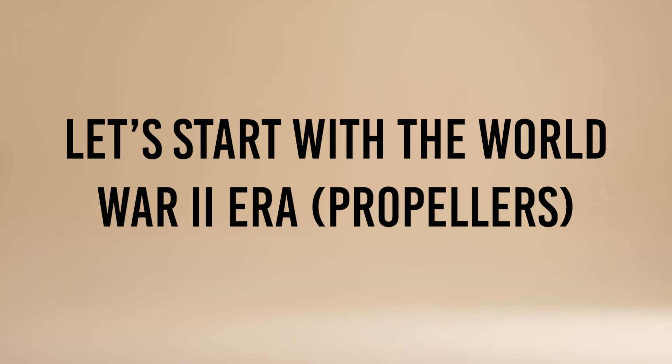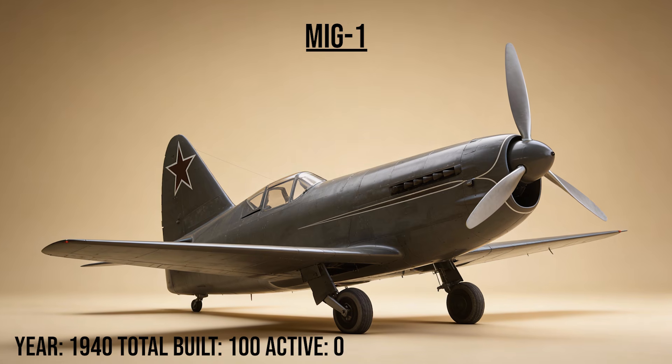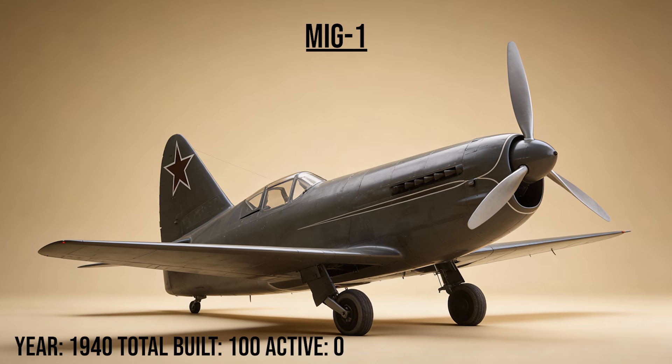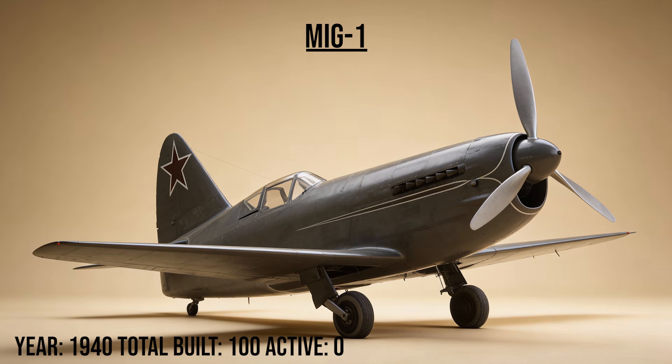Let's start with the World War II-era propellers — the desperate race to survive the Nazi invasion. The MiG-1, the Bureau's debut interceptor, was built from wood and steel to save metal. It was fast but dangerously unstable — a difficult beast to tame, but it proved that Mikoyan could build a high-speed fighter.